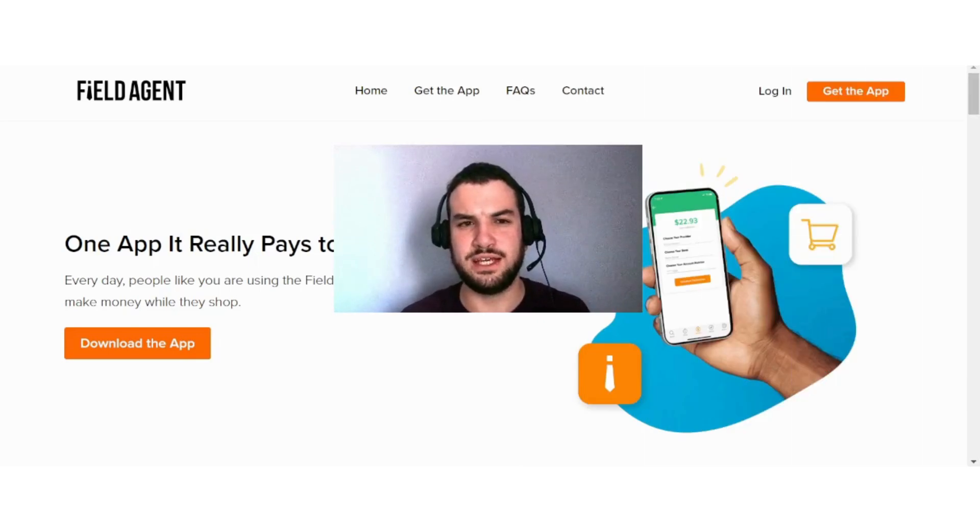As you can see in today's video, Field Agent can definitely be an easy way for you to earn money online from your phone. As I say in all my videos, please do your own research first before you sign up to any website or app that I mention. With that being said, I do hope that you found value in this video — please consider liking and subscribing for more content like this, and I will see you in the next video.